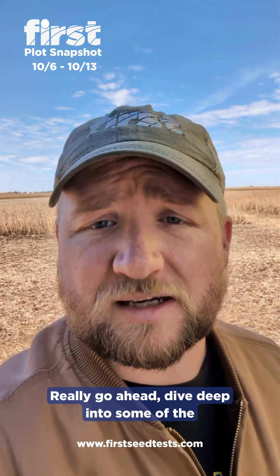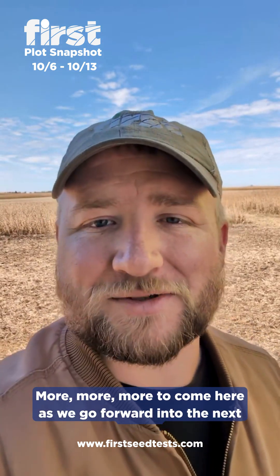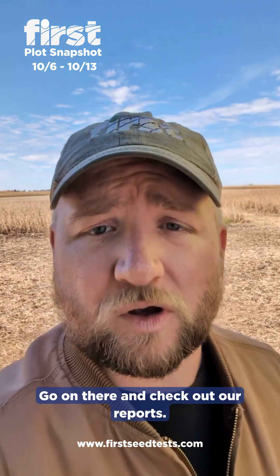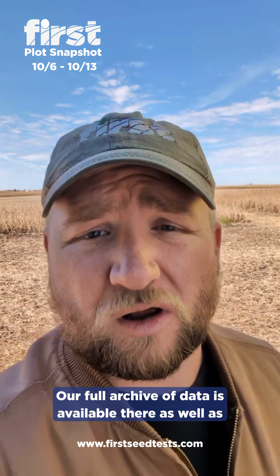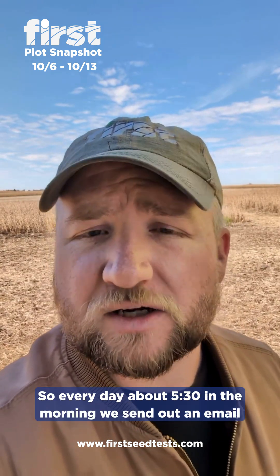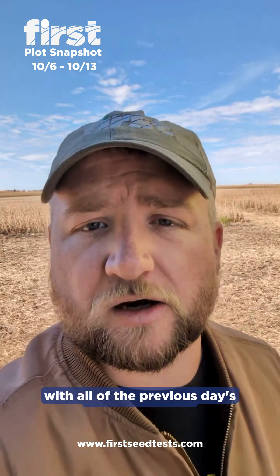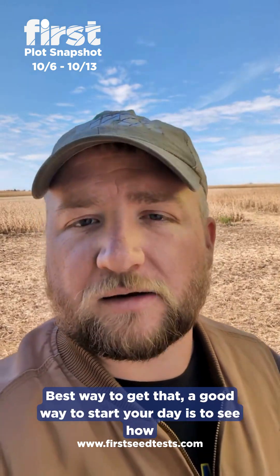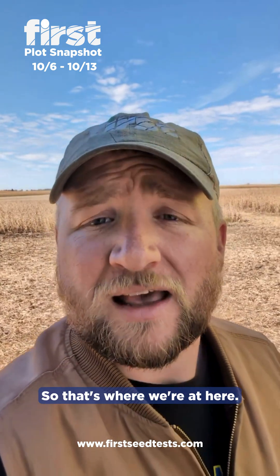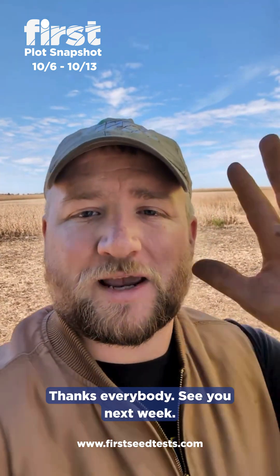Really go ahead and dive deep into some of the reports that we have out there — more to come as we go forward into the next week. Best place to get it is firstseedtest.com. Go on there and check out our reports. Our full archive of data is available there as well as sign-up for our emails. Every day about 5:30 in the morning we send out an email with all of the previous day's harvest reports — a great way to start your day and see how harvest is going across the country. I'm going to go ahead and harvest some soybeans. Thanks everybody, see you next week.